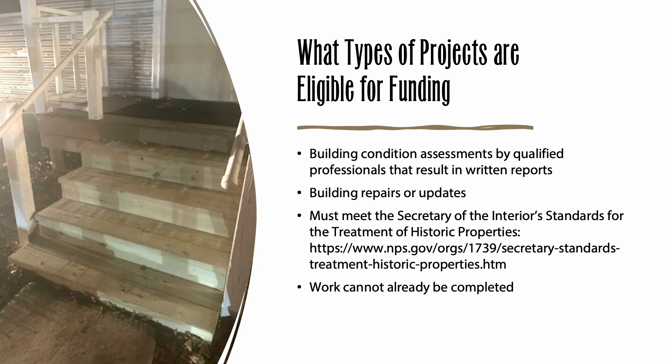So, what kinds of projects can be funded by this grant? If you know that your building needs help but you're not sure what to do, you might want a building professional, such as an architect or a structural engineer, to evaluate your hall's condition and make recommendations for potential improvements. This grant program can be used for projects like that. If you already know what your building needs, you can apply for a grant to make a repair or to update your building in some way. However, any work must meet the Secretary of the Interior's standards for the treatment of historic properties. Texas Dancehall Preservation can consult with you in advance of your application to help you make sure that your project would qualify.